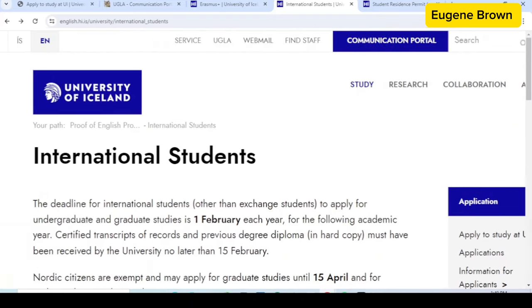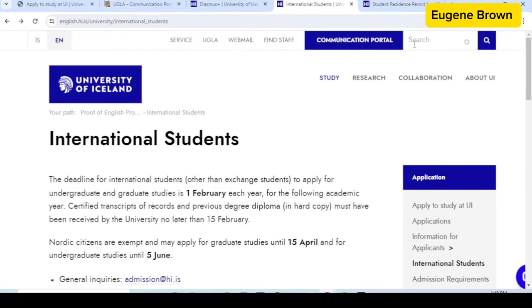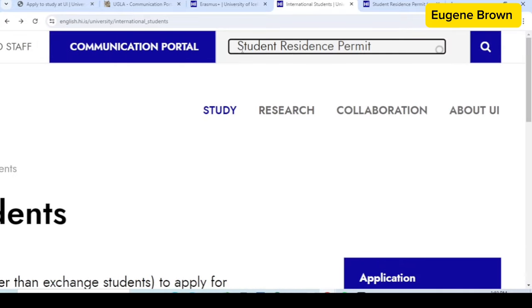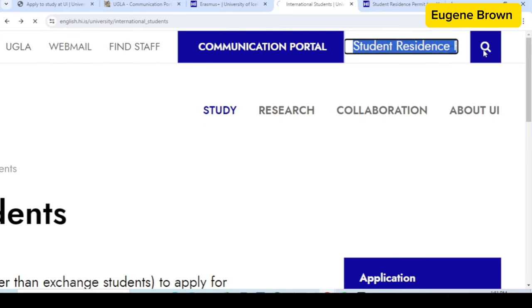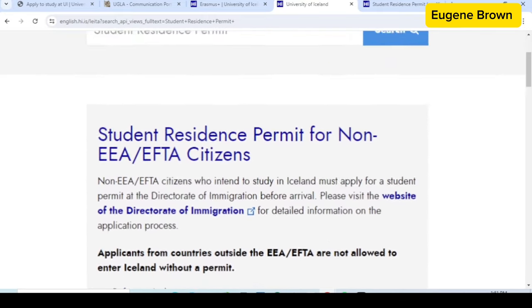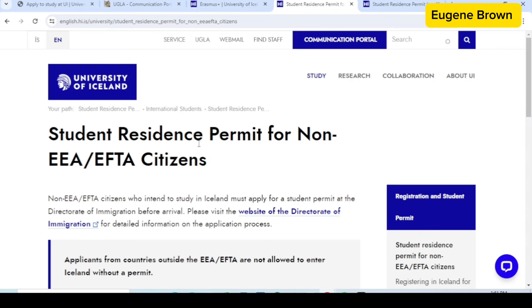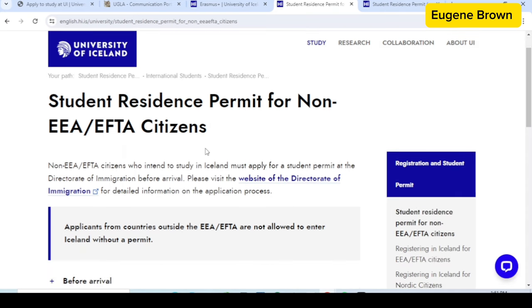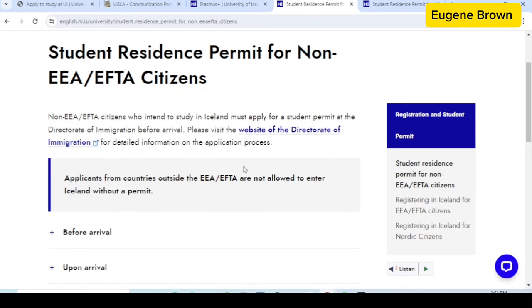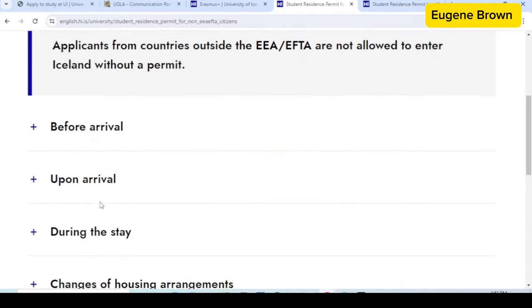Right now what you need to do to access the visa information page — still on this university's web page — is to come to the search bar at the top, type in 'student resident permit,' and hit the search button. This will take you to the search results page. Just click on the very first search result and on this page you can get all the information you need to know for visa application for international students.